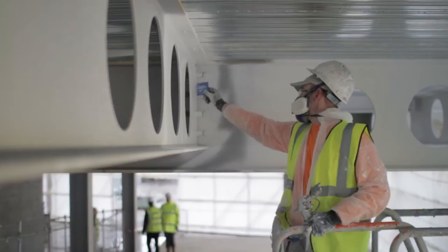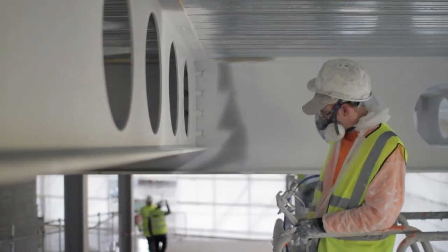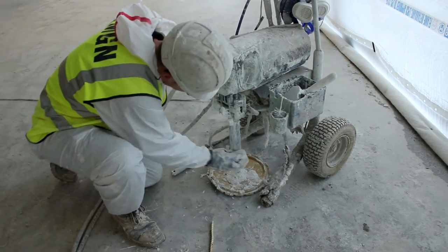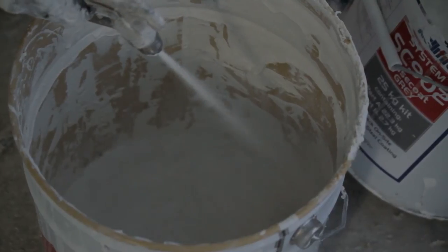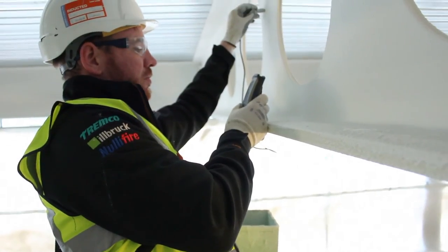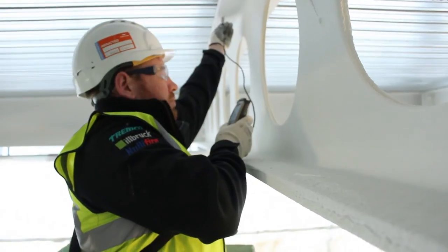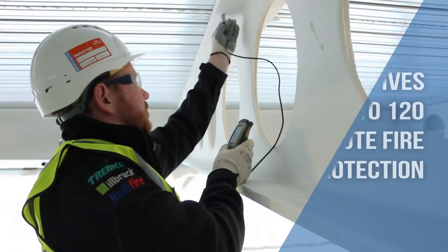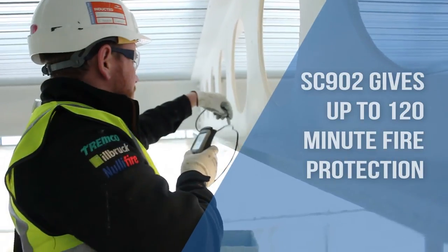Levels of coating applied are checked using a wet film thickness gauge. Work finished for the day, the machines are cleaned thoroughly in the same way as for conventional intumescence. When SC902 is dry, dry film thickness tests can be carried out. A 6.5mm wet film thickness on a standard beam dries to give a 5.5mm dry film thickness, providing up to 120 minute fire protection.